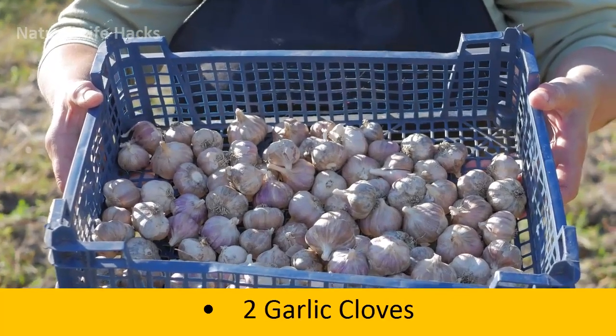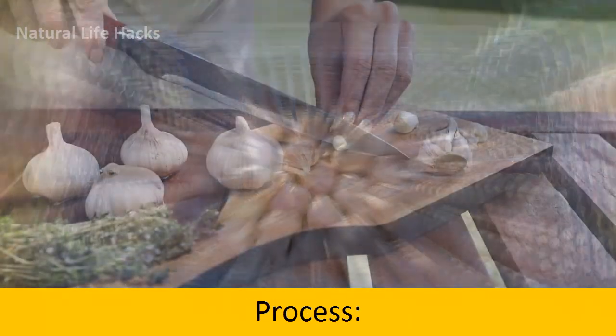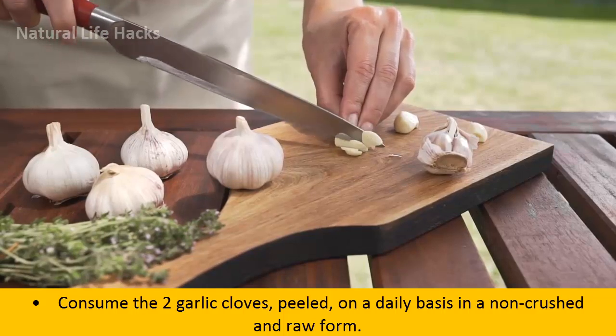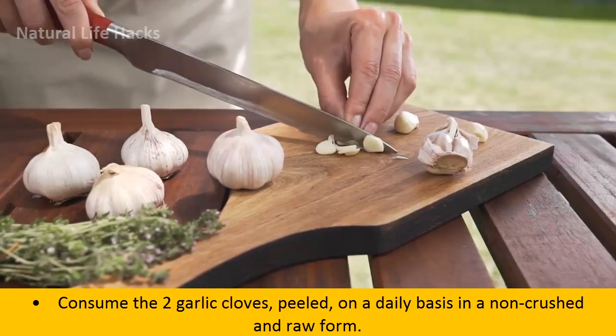Materials Required: 2 garlic cloves. Process: Consume the 2 garlic cloves, peeled, on a daily basis in a non-crushed and raw form.